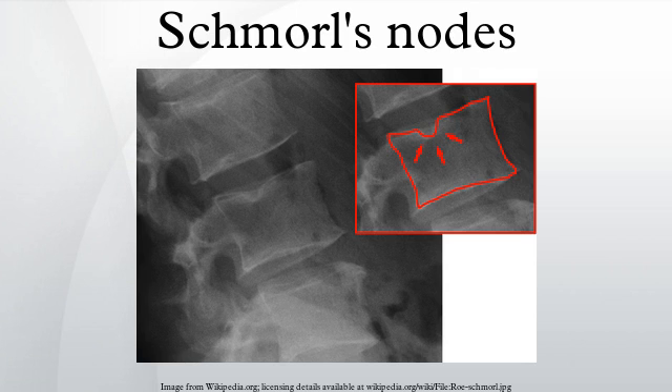Schmorl's nodes or Schmorl's nodules are protrusions of the cartilage of the intervertebral disc through the vertebral body end plate and into the adjacent vertebra. These are protrusions of disc material into the surface of the vertebral body, which may contact the marrow of the vertebra and lead to inflammation.